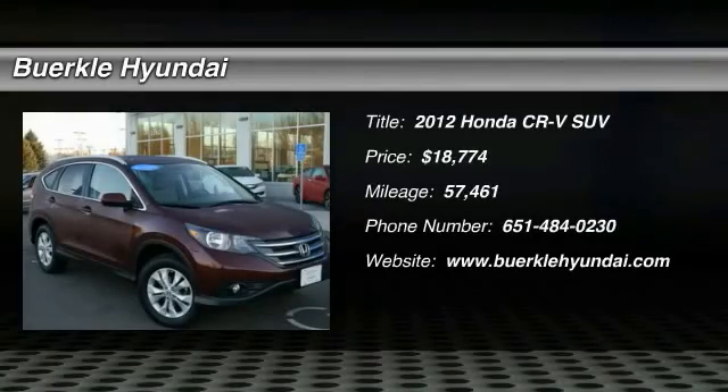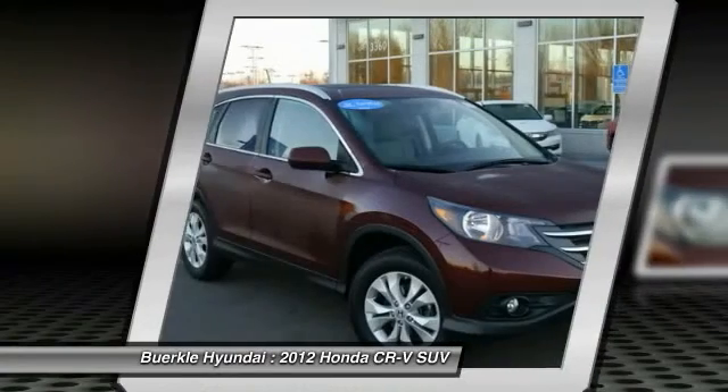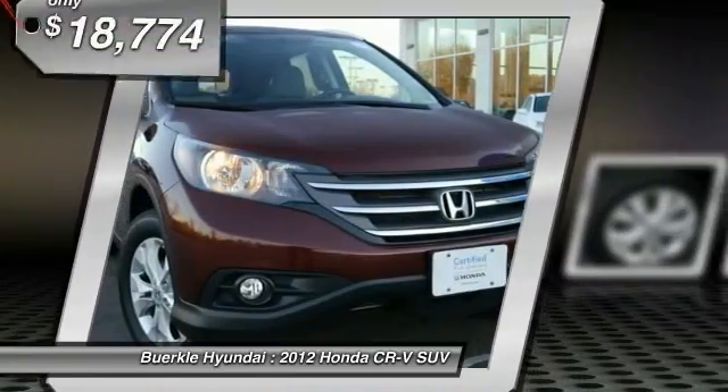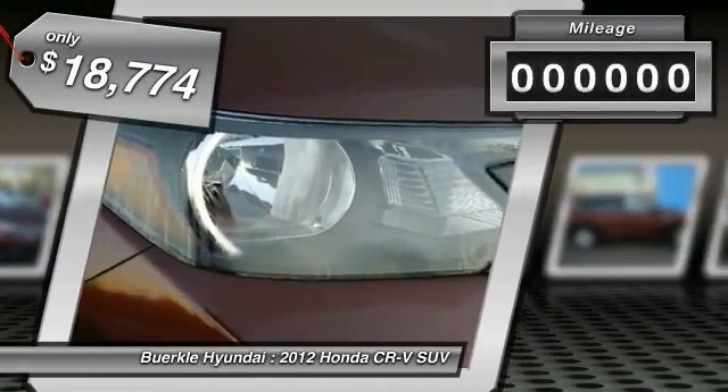2012 CR-V — a top recommended vehicle because of its car-like driving manners, good value, cool technology, and comfy interior, and is priced below $20,000.